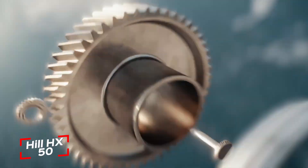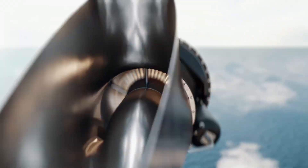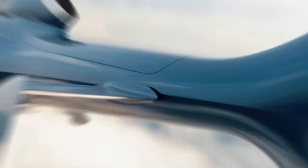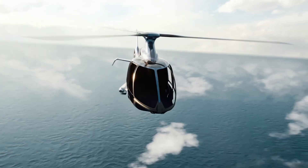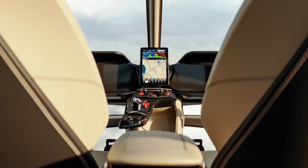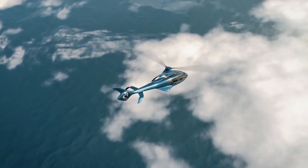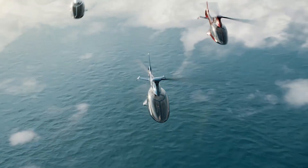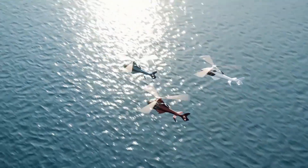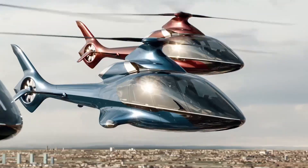The Hill HX-50 is an exciting, revolutionary five-seat helicopter crafted exclusively for the private aviation market. Developed by the British aviation company Hill Helicopters, this aircraft features a sleek, modern design that highlights both performance and style. Powered by Hill's own GT-50 turbine engine, it ensures an efficient yet powerful flight experience, reaching a maximum cruise speed of 140 knots, with a range extending up to 700 nautical miles.